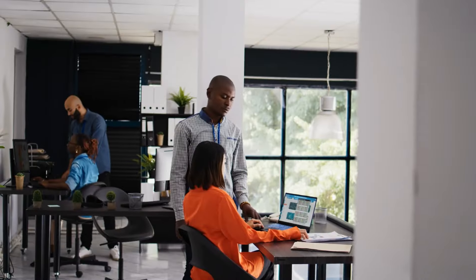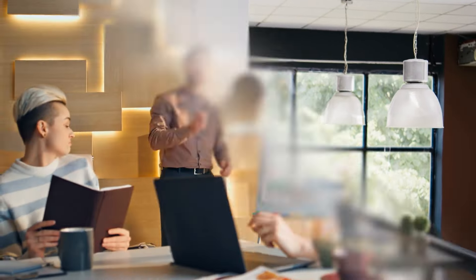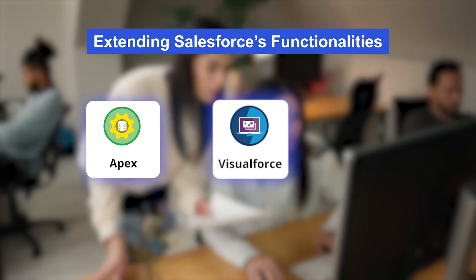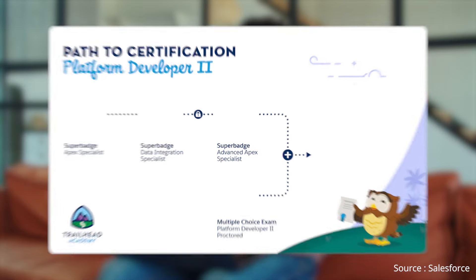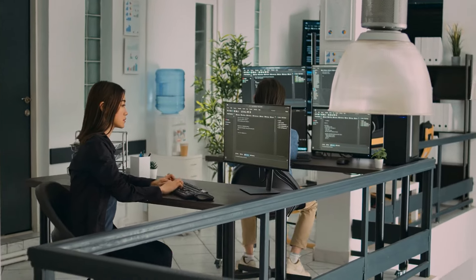Next is the Salesforce Certified Platform Developer 1. This credential is tailored for individuals with knowledge, skills, and experience in crafting custom applications on the Lightning platform. It encompasses fundamental programmatic capabilities necessary to develop bespoke business logic and interfaces, extending Salesforce's functionalities through Apex, Visualforce, and Lightning components. It's a must-have for entry-level developer positions.